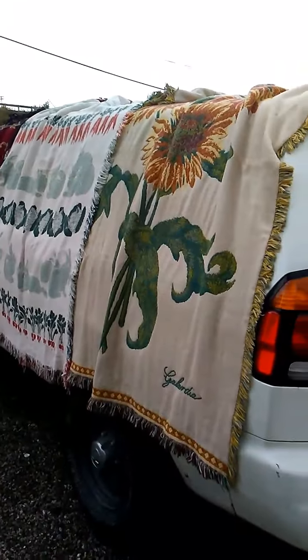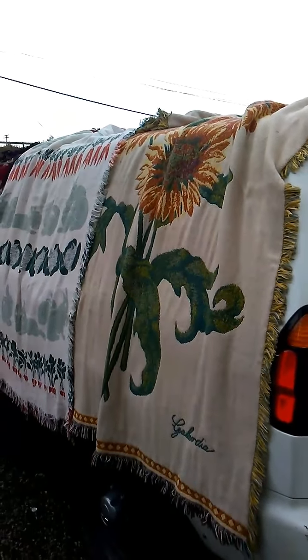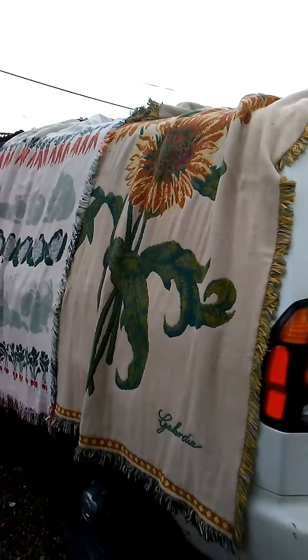I put this week's and last week's things in one video because it's been kind of rainy here, so it hasn't been the best to get out and go look for things.